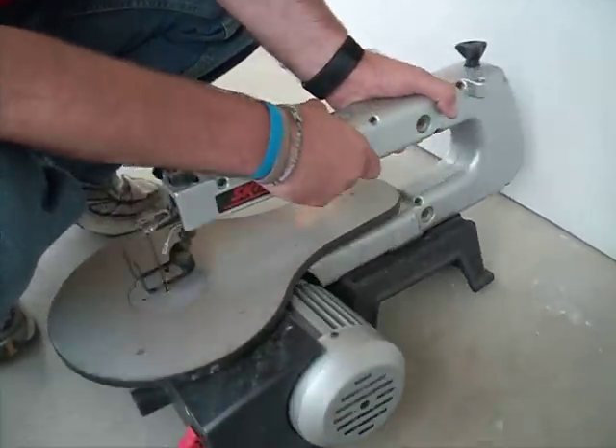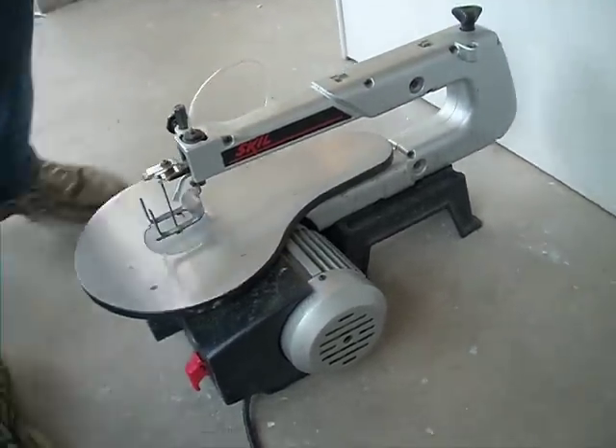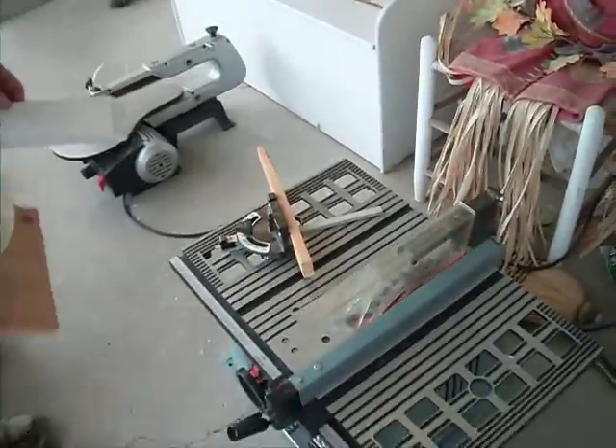It's got the stronger 1.6 amp motor — a lot of them are 1.2 now. It's been a real good machine. I'll actually show you both of them working.